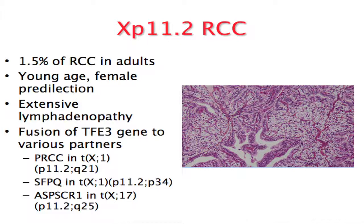Translocation RCC is a common tumor in children and adolescents. However, in adults it is estimated that only 1.5% of tumors have the XP11.2 translocation. Looking at the TCGA dataset of 460 tumors, only 7 had the XP11.2 translocation. This is a disease that afflicts young individuals, predominantly females, and these patients mostly present with advanced disease at diagnosis.